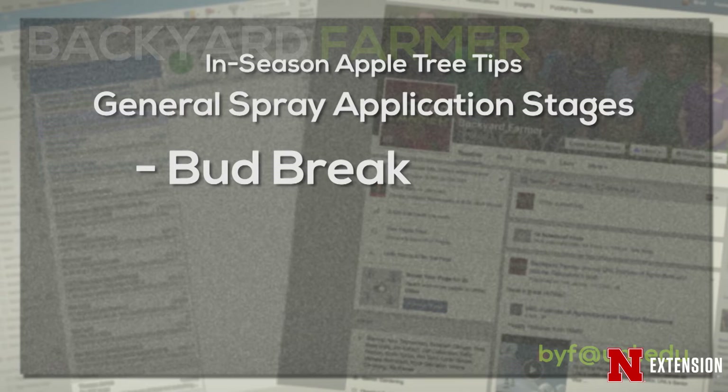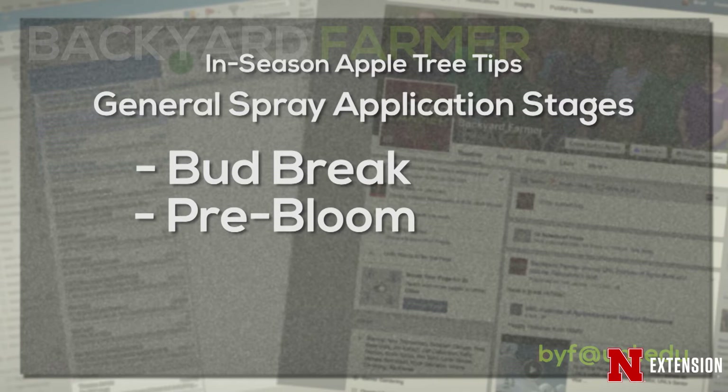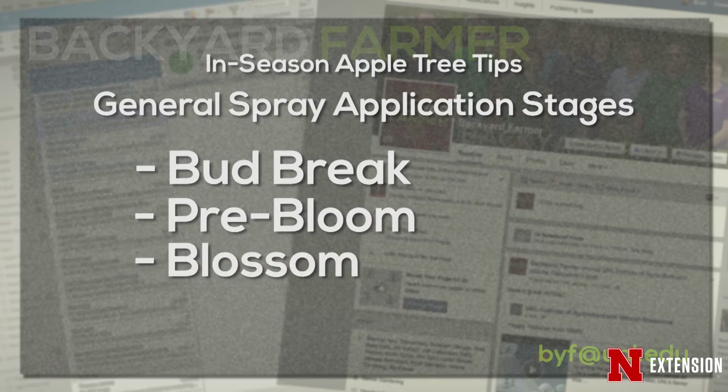When we get into the pre-bloom, the buds are starting to open up and you're starting to see the coloration of the blossoms. And then we have blossom time, which is the fullness of the blossoming — just beautiful in orchard situations or in your home backyard.